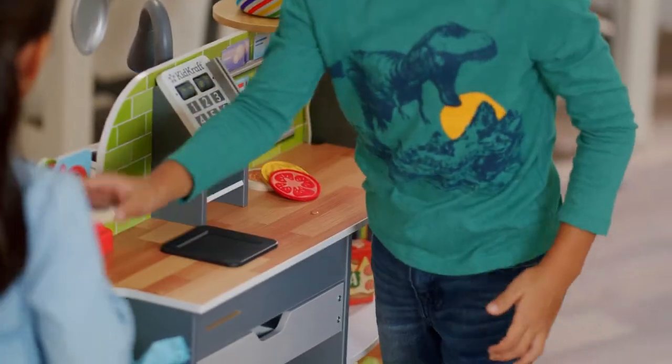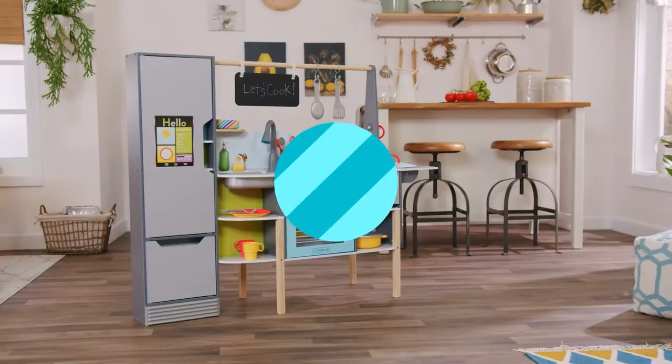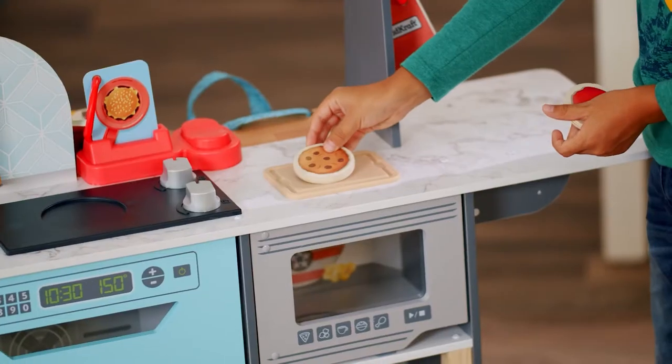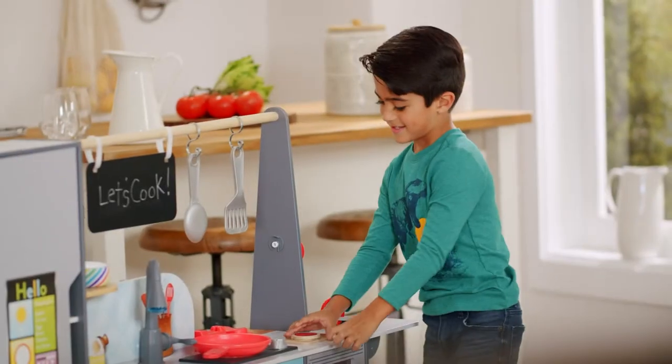Scan it on the checkout counter. That'll be seven dollars. Let's play the secret ingredient game. This ingredient I'm thinking of is great for breakfast. Nope, that's not it. This ingredient I'm thinking of is a fruit. That's it — you got it!